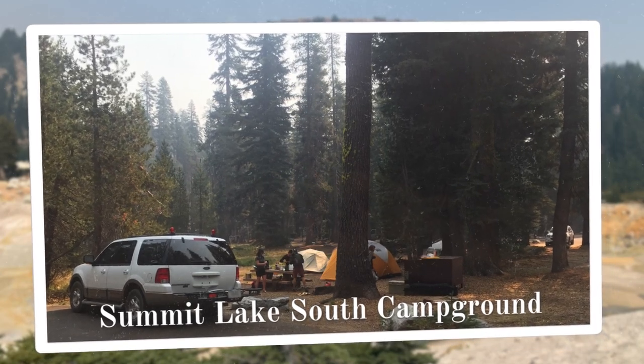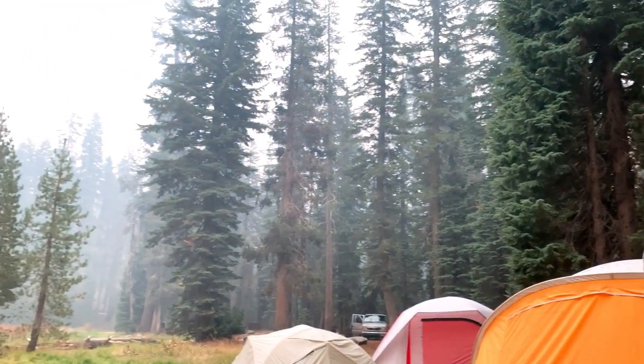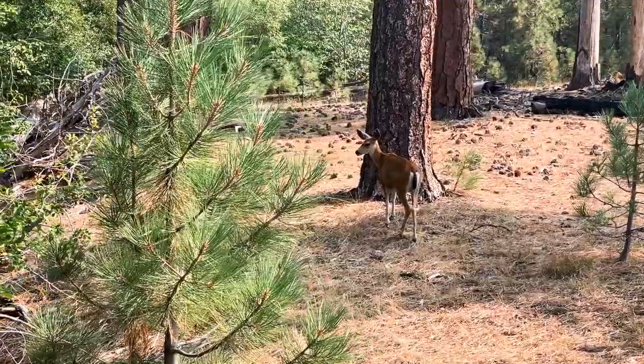We camped at the Summit Lake South Campground. With its central location within the park, it was a great jumping off point for all our activities, and we had some sweet wildlife neighbors as well.